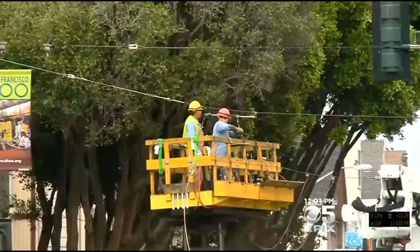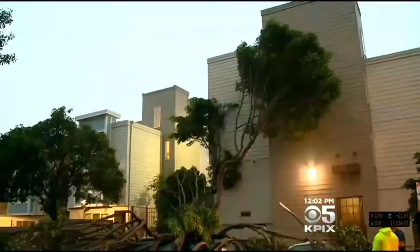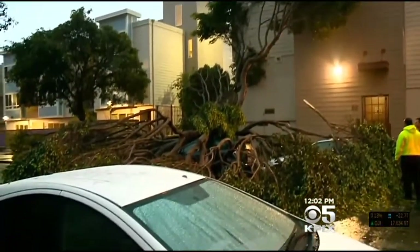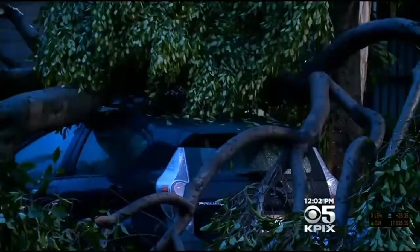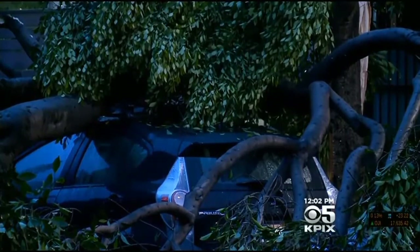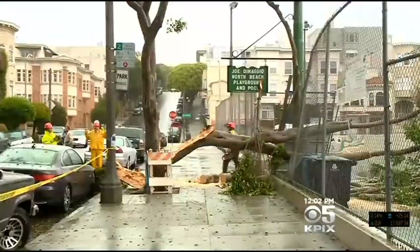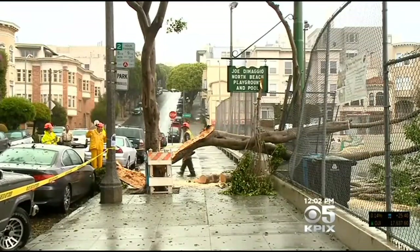This tree is a ficus tree, one of four that fell in the city today. Earlier this morning, a 40-foot ficus split in half and fell on top of several cars at Steiner and Eddy Streets — no one was injured. Nearby, a branch fell on a car at Goff and Post Streets. And another ficus tree came crashing down on Lombard near Joe DiMaggio Park.